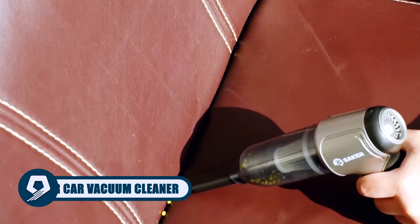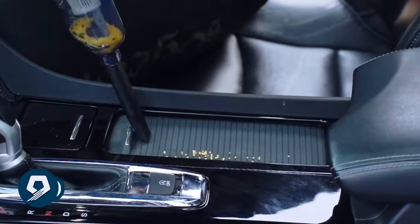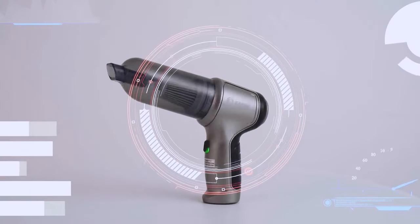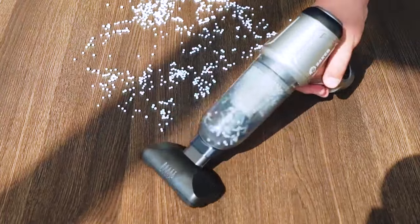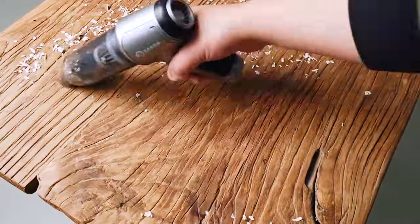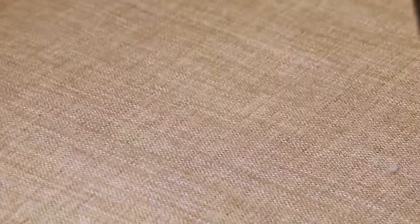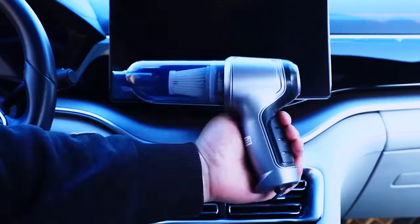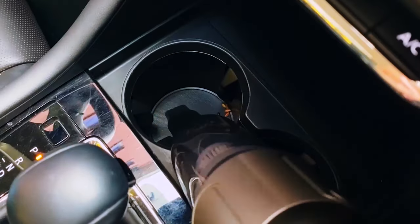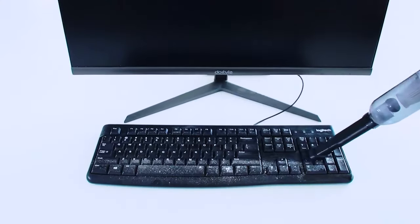Elevate your cleaning routine with the Soccer Car Vacuum Cleaner. This three-in-one multifunctional handheld cleaner, equipped with a brushless motor and high-quality HEPA filters, ensures efficient and durable performance. Cordless and portable, it effortlessly tackles daily cleaning needs, from pet hair to snack crumbs. With a powerful suction of 12,000 pascals, it provides thorough cleaning for various scenarios. Embrace its versatility for a cleaner car, home, and outdoor experience.